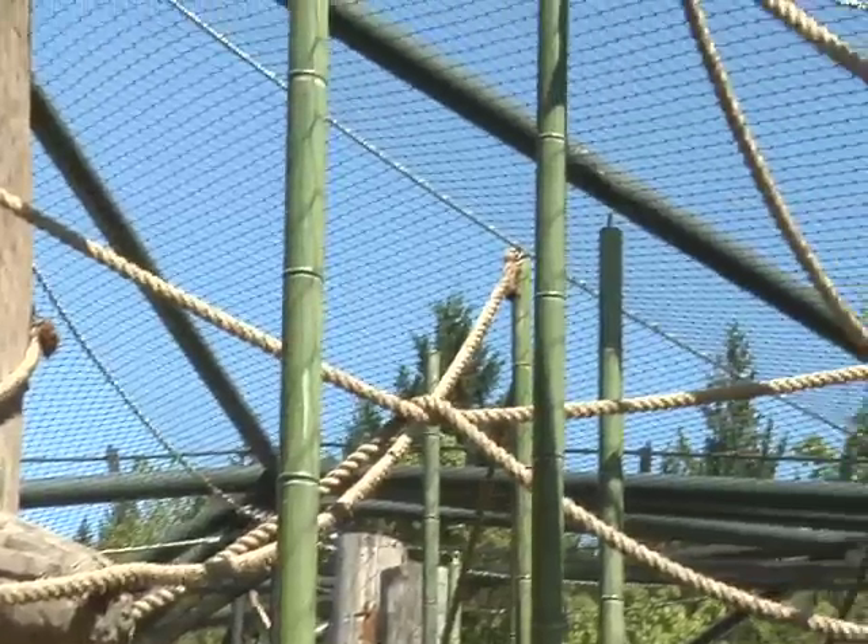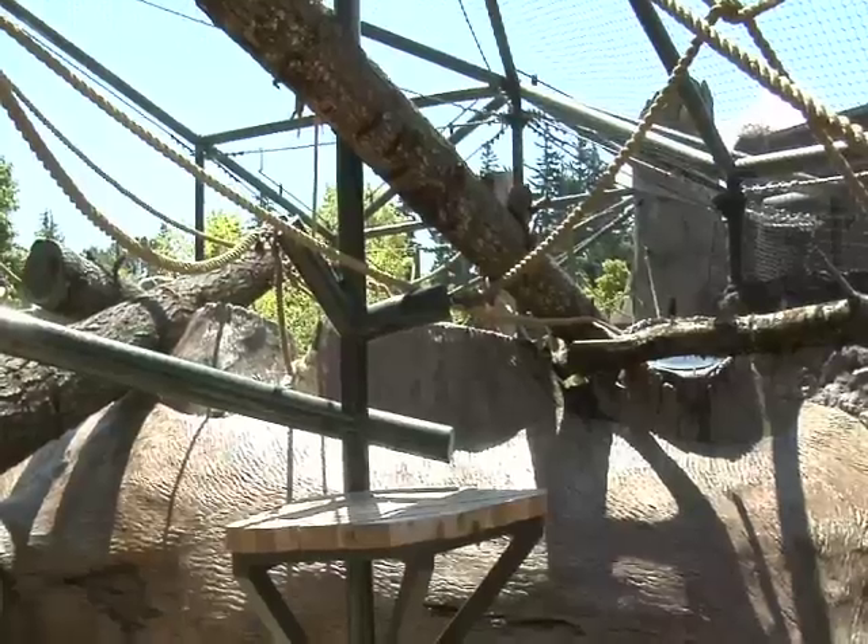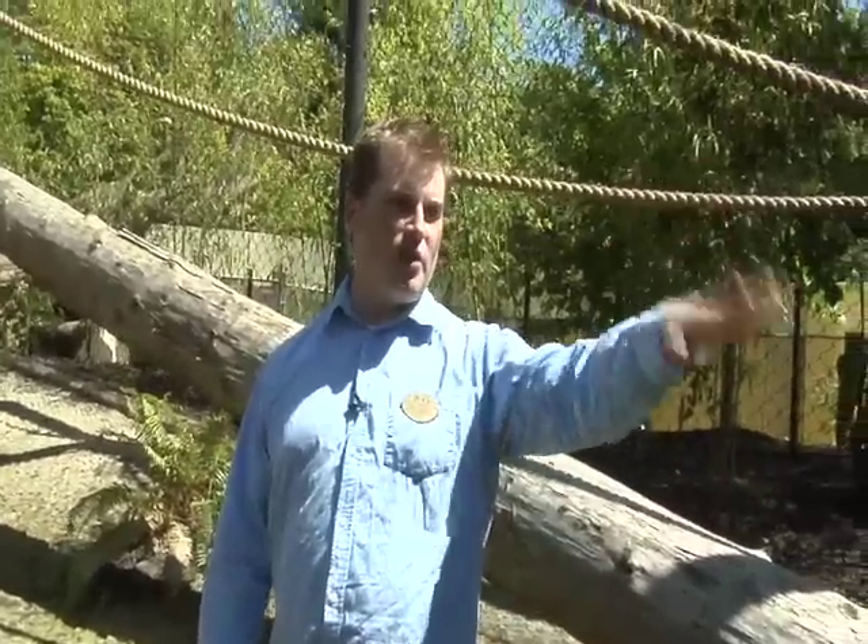And I'd like to give you a tour of this new habitat. The space here, obviously, is the biggest covered, heated space. There are huge viewing windows so people will be able to be nose-to-nose. We've got the orangutan space elevated since they're much shorter than we are.